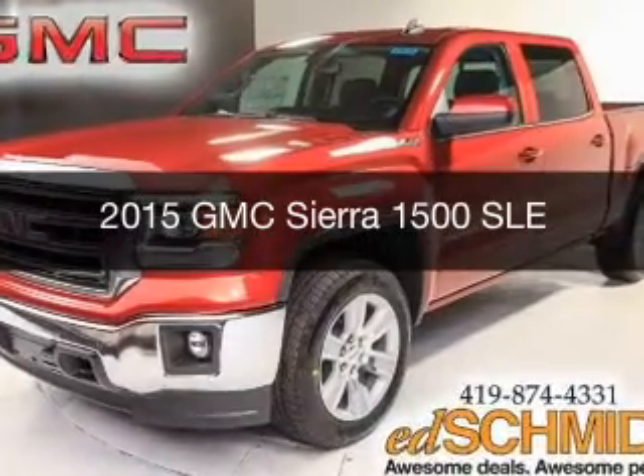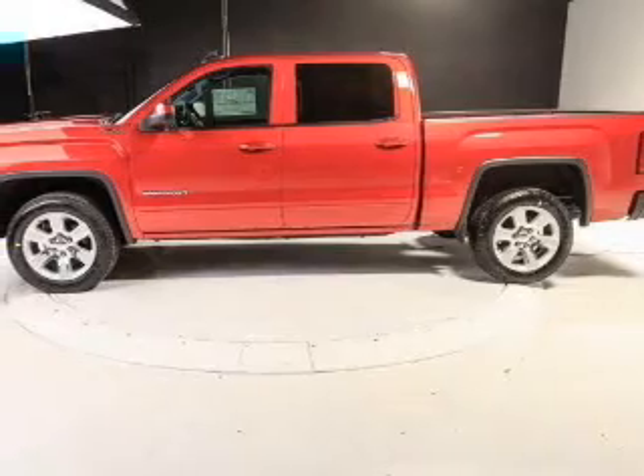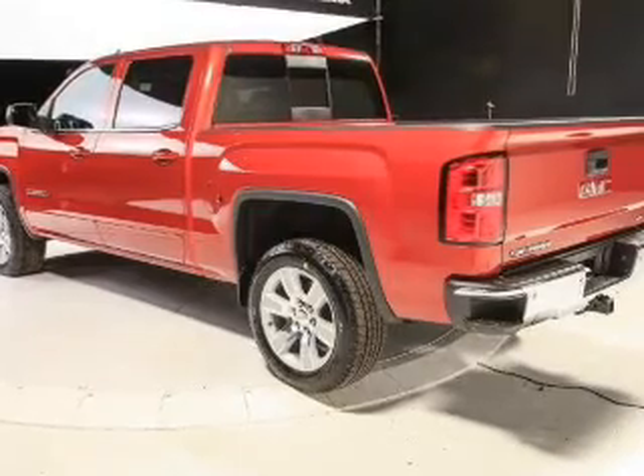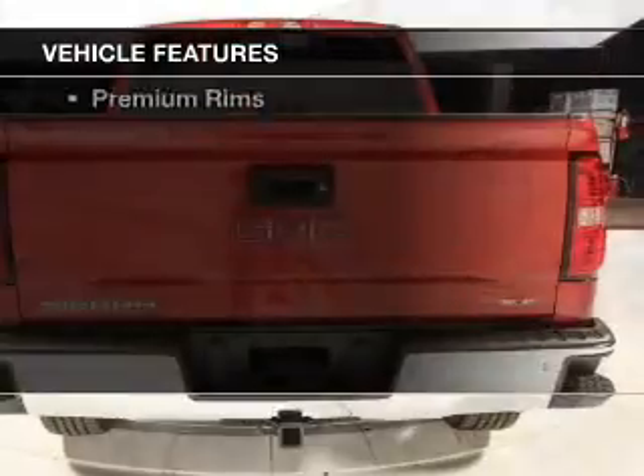This is a new 2015 GMC Sierra 1500. It's powered by 4-wheel drive, a 5.3 liter 8-cylinder engine, and a 6-speed automatic transmission.